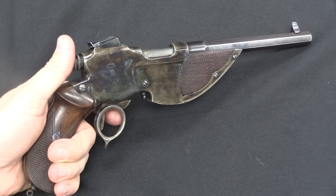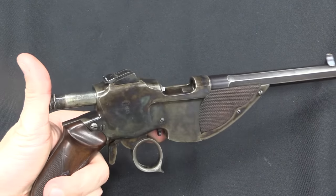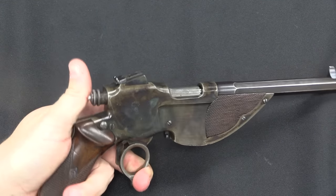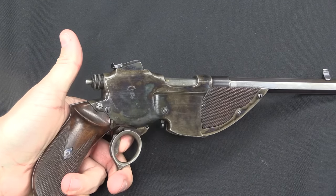If you haven't been watching the series on these pistols, the basic idea is they are not semi-auto — they are manually operated. But there is a big hefty spring that pushes on the bolt. You use the ring trigger here to close the bolt, chamber a round, and cock it. And then this little guy in the trigger guard is the actual trigger.